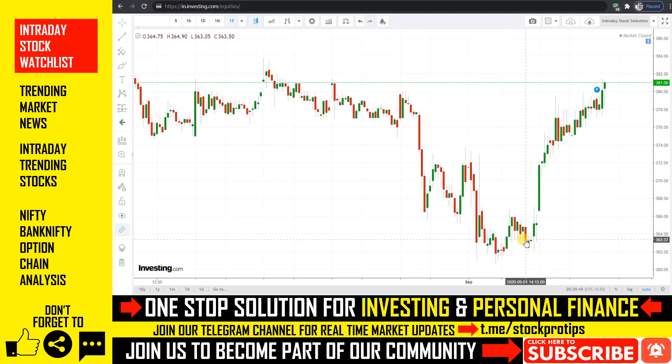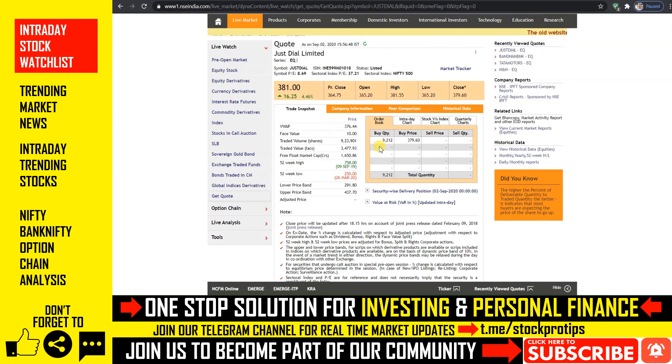आखिरी stock में एक trend reversal देखने को मिला है, और stock ने काफी recover करते हुए अपने intraday high के levels पे closing दी है। इसमें थोड़ी और upside देखी जा सकती है, provided कल Nifty 11,500 के crucial level को maintain करे। हम बात कर रहे हैं उस stock की जिसमें आज 4.46% के upside के साथ 380 के just नीचे closing मिली। अगर यह कल 380 को sustain करते हुए उसके ऊपर opening दे तो 385 पहला target और 390 दूसरा target मिल सकता है। आप accordingly buy trade initiate कर सकते हैं।